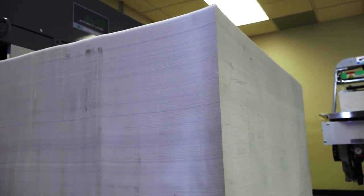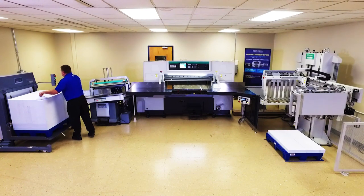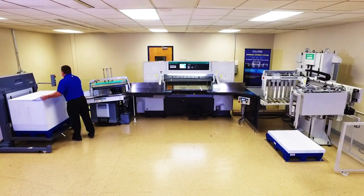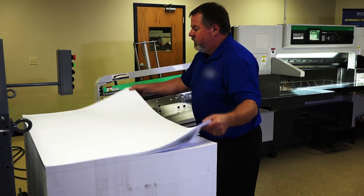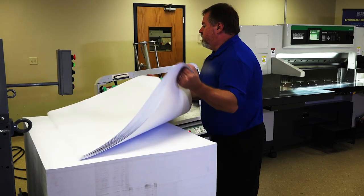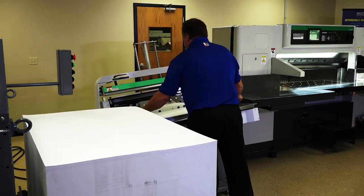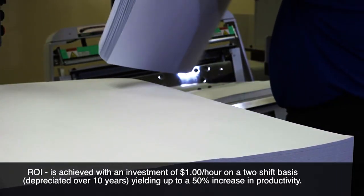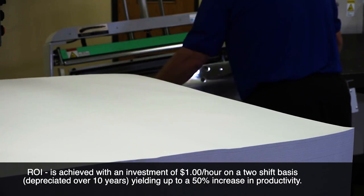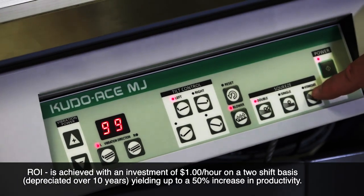The use of a jogger makes it easy and fast to build a maximum height lift of stock to be transferred to the cutter bed. A lift and jogger enhances the cutting process productivity by up to 50%, minimizing operator strain. Your ROI is achieved with an investment of roughly $1 an hour on a two-shift basis, depreciated over 10 years, yielding up to a 50% increase in productivity.